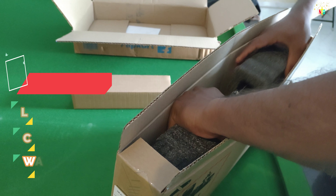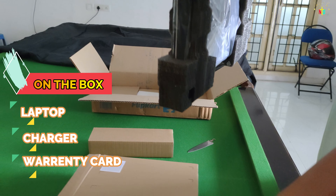Inside the laptop box there is a charger and a warranty card — 3 items total are in the box.